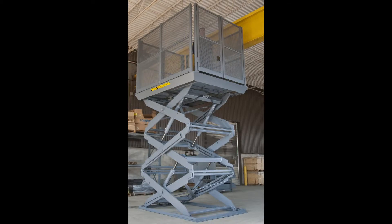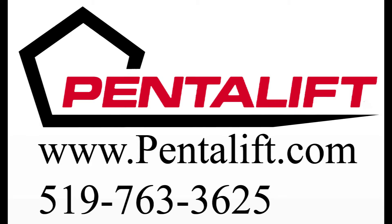Please contact Pentelift at www.pentelift.com or by telephone for additional information.